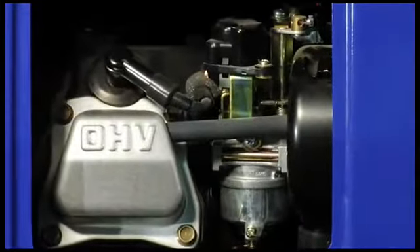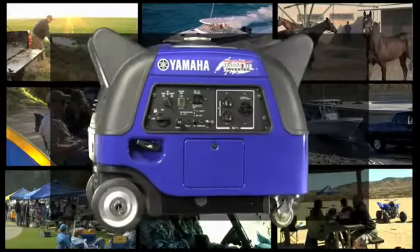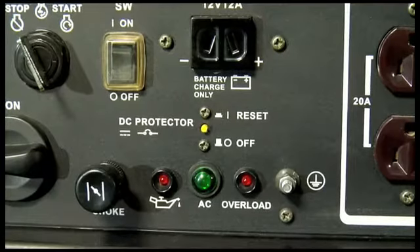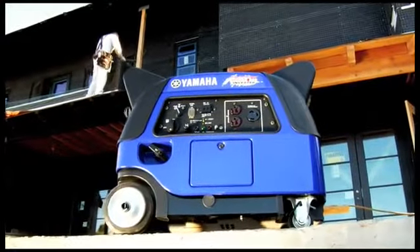The big 171cc overhead valve four-stroke engine offers the kind of reliability and economy you'd expect from any Yamaha. And the oil watch warning system automatically shuts the system down if the oil level is too low, preventing costly damage and promoting long-term durability.